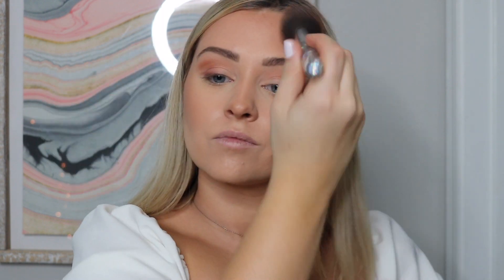Kylie Bronzer in the shade Tequila Tan — this is a great color for the winter because it's not super dark. It's just a nice natural bronze. We're also going to put this under our lip and around our lips. It's going to look crazy right now but just trust me, trust the process.